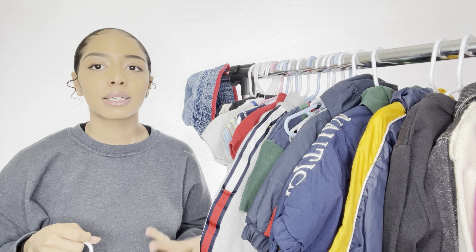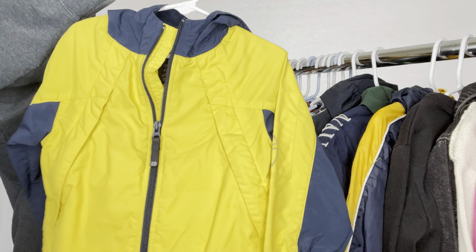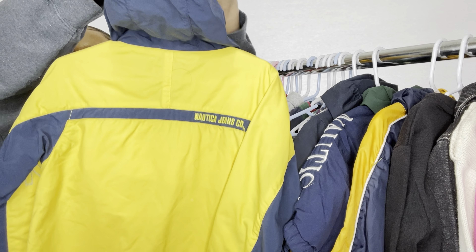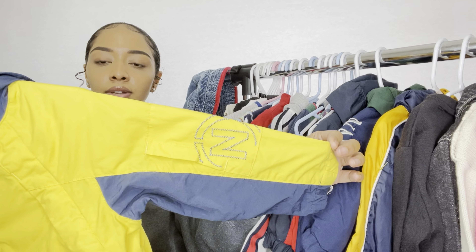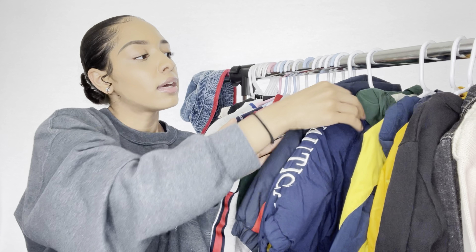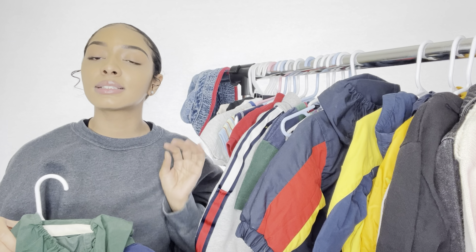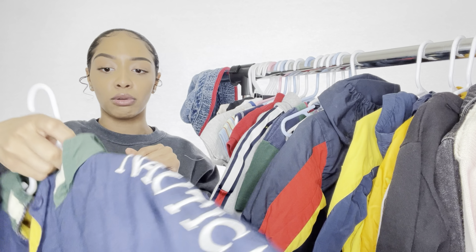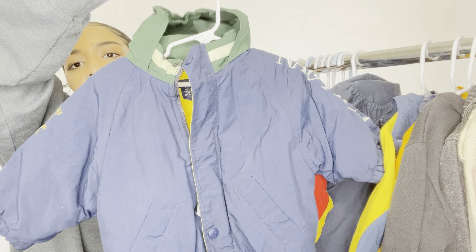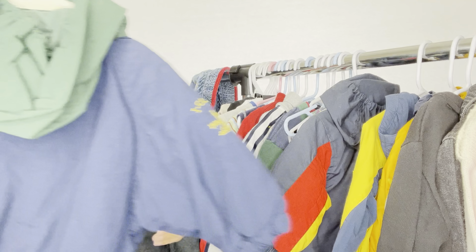Another piece we have is a Nautica jacket — size 2T. When you're thrifting you can't really choose sizes, and kids grow, so whatever. It's a cute little rain jacket situation with a hood, and it's got detailing on the sleeve and little cinches at the bottom. Going along with that, we also have another Nautica piece — a five-to-twelve-month Nautica coat. It's literally the same coat my boyfriend has, except his is reversible. It's got a little green hood and Nautica down the sleeve.